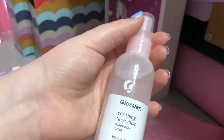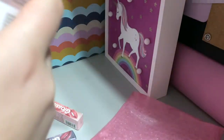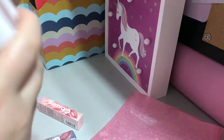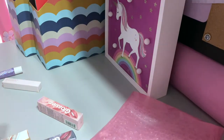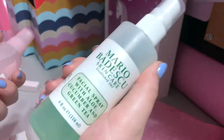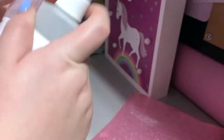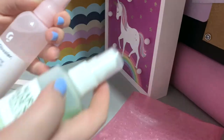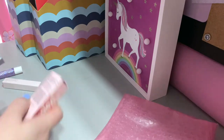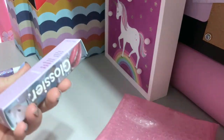Next up in the little Glossier collection, I got this rose water facial spray and it smells so good — I love it, it's so refreshing. I do have a lot of facial sprays and I use them every single day. Another one I have that I didn't get for my birthday is the Mario Badescu facial spray. I really recommend getting these; it's definitely good to put on after the shower because it's very refreshing.